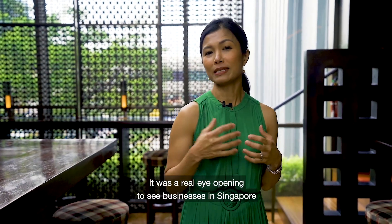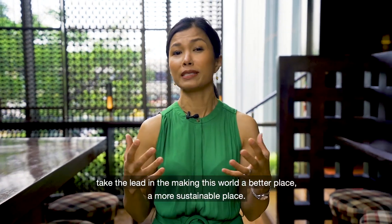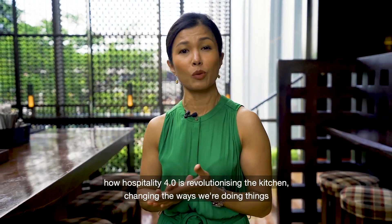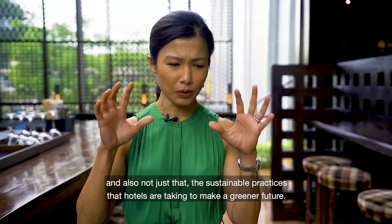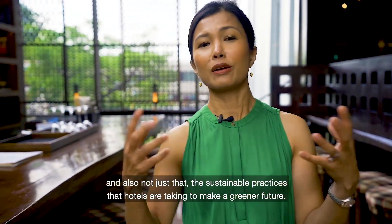It was a real eye-opener to see businesses in Singapore take the lead in making this world a better, more sustainable place. I thoroughly enjoyed shooting the series, and we learned so much about how Hospitality 4.0 is revolutionizing the kitchen, changing the ways we're doing things, as well as the sustainable practices that hotels are taking to make a greener future.